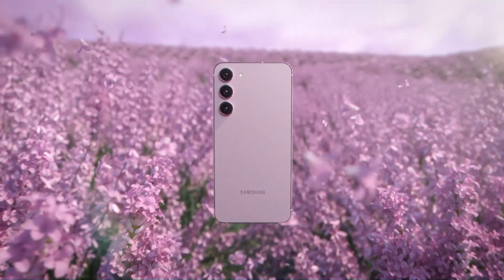Welcome to Galaxy Unpacked 2023. The Galaxy S23 series.